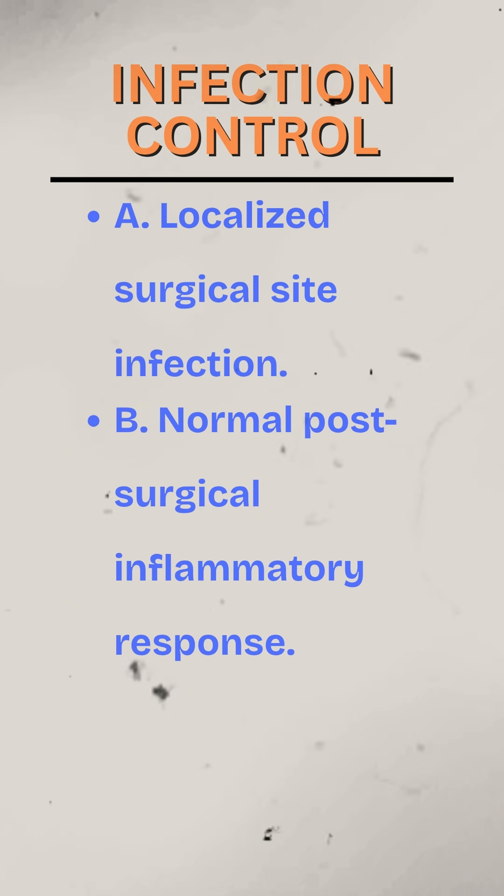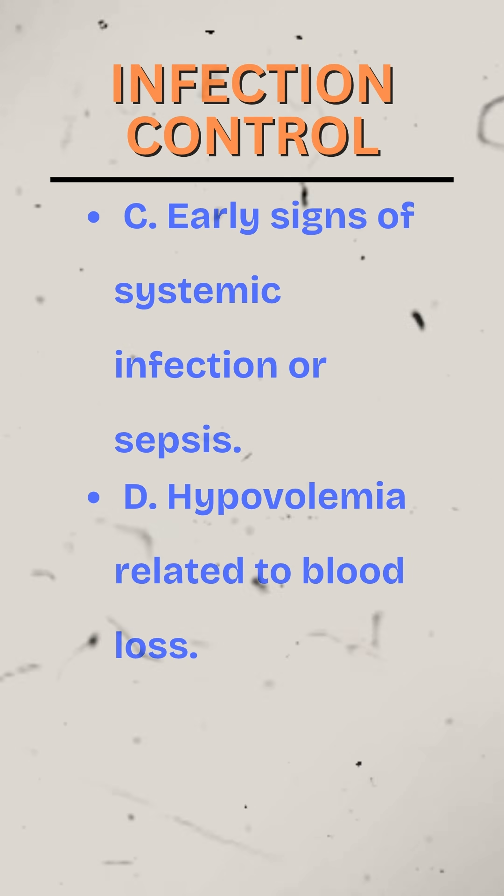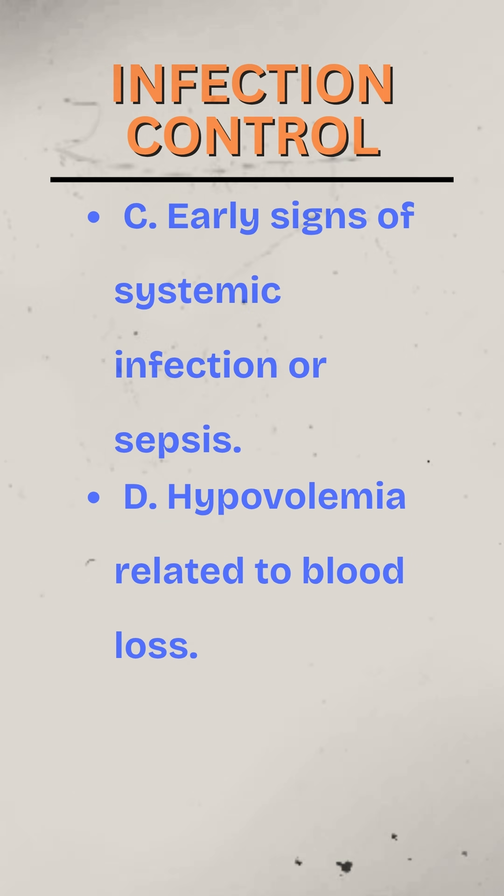A. Localized surgical site infection. B. Normal post-surgical inflammatory response. C. Early signs of systemic infection or sepsis. D. Hypovolemia related to blood loss.